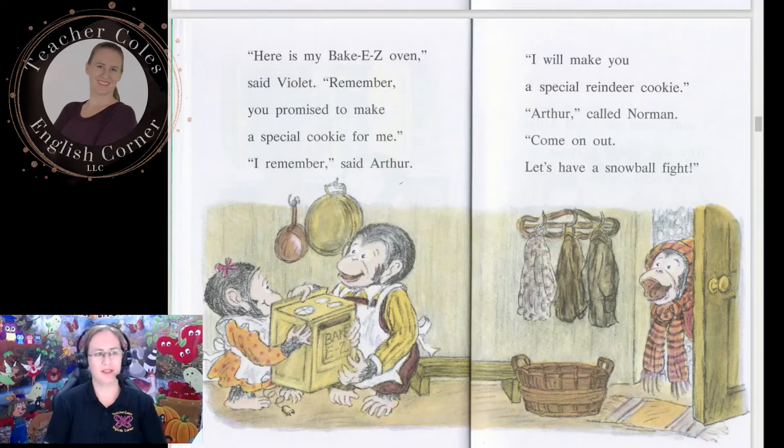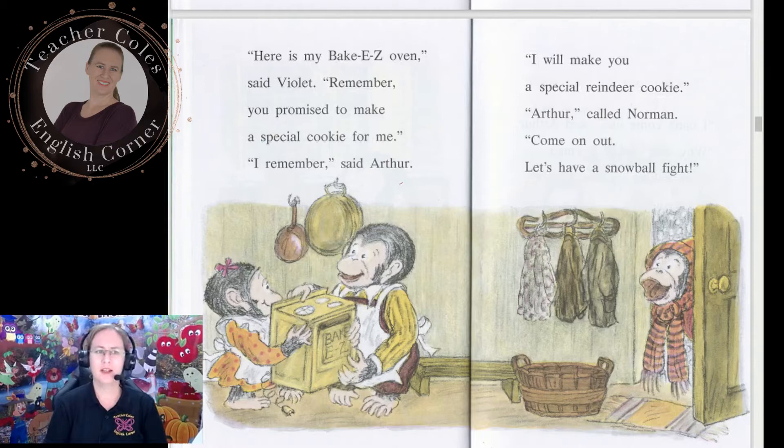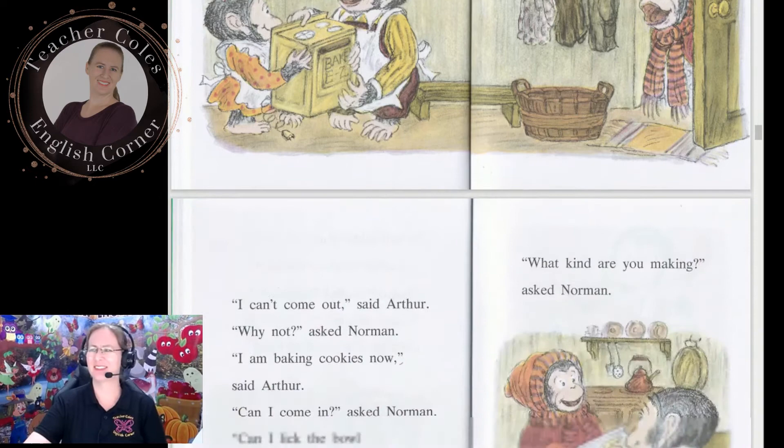'Here is my Easy Bake oven,' said Violet. 'Remember, you promised to make a special cookie for me.' 'I remember,' said Arthur. 'I will make you a special reindeer cookie.' Arthur called to Norman: 'Come on out, let's have a snowball fight!' 'I can't come out,' said Arthur. 'Why not?' asked Norman. 'I am baking cookies now,' said Arthur. 'Can I come in?' asked Norman. 'Can I lick the bowl and the scraper?' 'I am not making that kind,' said Arthur. 'Well, what kind are you making?' asked Norman.